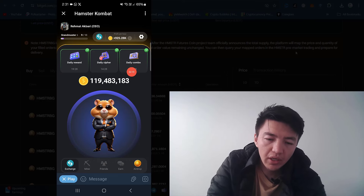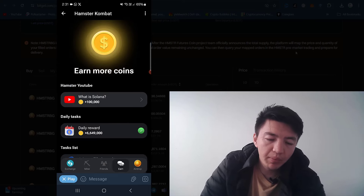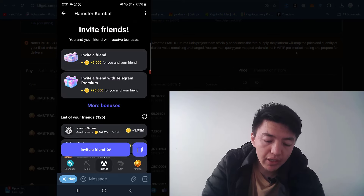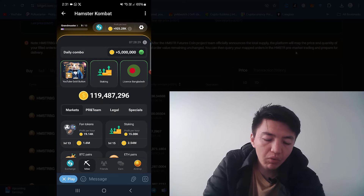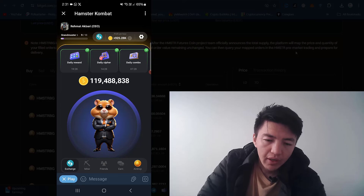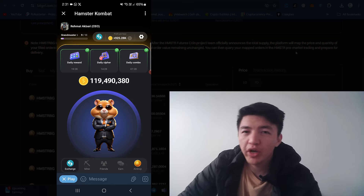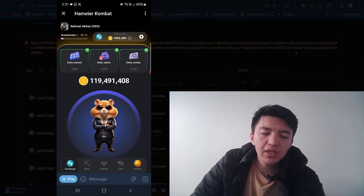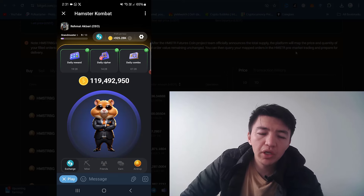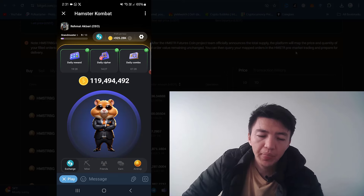This is the updated version — things look good now on the home page. From here you can select your language, choose exchange, or delete account. In the earning section you can find all the tasks. About the airdrop — it is coming soon. The daily cipher is F-A-R-M. Make sure to increase your profit per hour because the airdrop will be distributed according to your profit per hour, since developers want to reward active users rather than those using auto-clicker applications.